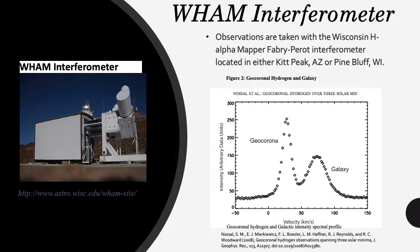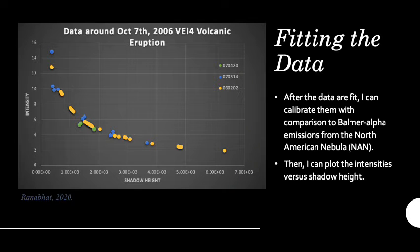I use the Voigt-fit spectral fitting code created by R.C. Woodward to fit model Gaussians to the data. After the data are fit, I can calibrate them with comparison to Balmer-alpha emissions from the North American Nebula, also known as NAN. Then I can plot the intensities versus shadow height. Each point on the graph is one spectral data point, and the different colors correspond to different dates. Spectral data with viewing geometries greater than 50 degrees are left out due to uncertainties in atmospheric scattering.